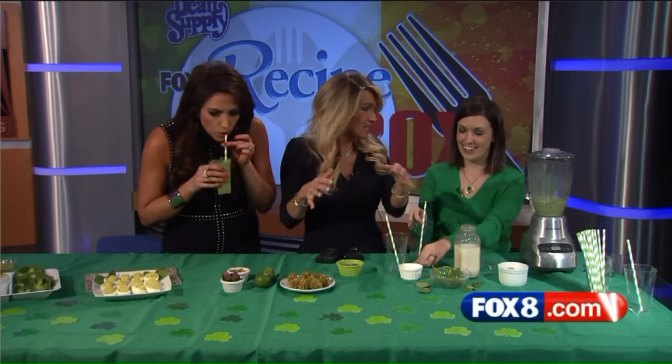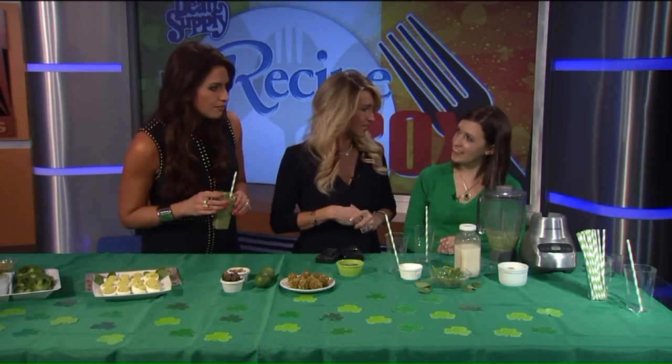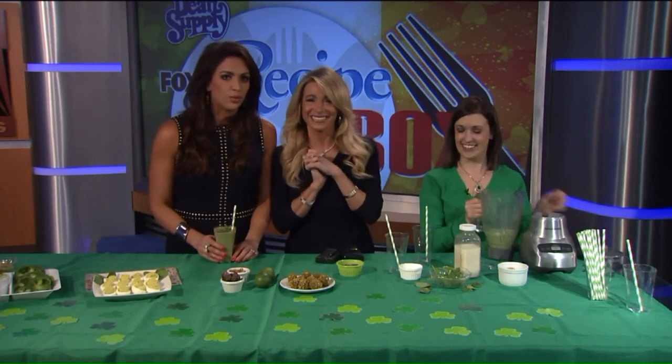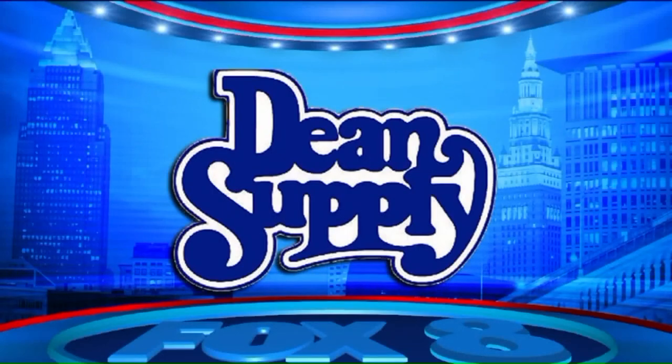All of these recipes — the veggie tray with edamame hummus, avocado deviled eggs, key lime pistachio bites, and the green shake — are fantastic ideas not just for St. Patrick's Day but to enjoy all year long. All the great recipes are available on the Fox 8 page and Pinterest page as well. Thanks to Lindsay Bailey and Akron Children's Hospital for keeping everyone healthy — it's delicious!